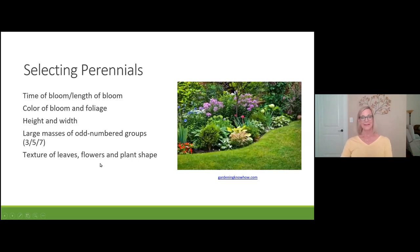With so many plants to choose from, here's how to decide. Think about time of bloom, length of bloom — some plants bloom from June through September, others only in spring. Consider color of bloom and foliage, height and width of the plant. Also calculate how many plants to put in using the 3-5-7 rule. And consider the texture of the leaves, the flowers, and the plant shape — all important aspects to give your garden interest.